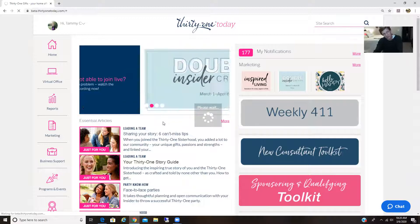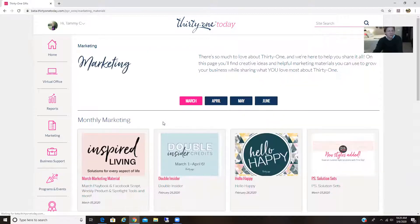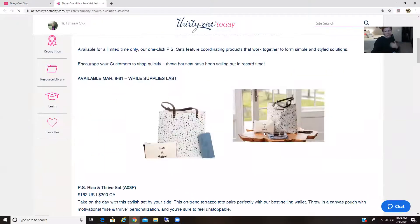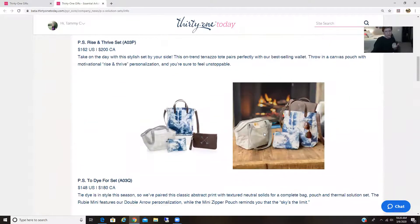For those of you who are in Octave and maybe haven't hit the reactivate button yet, you can go to team sharing. All of the pictures and information are under photos on team sharing. So here are the PS solution sets — basically all of these sets that you see here.